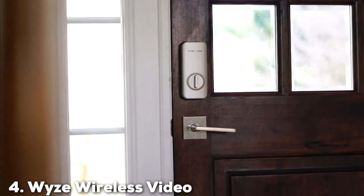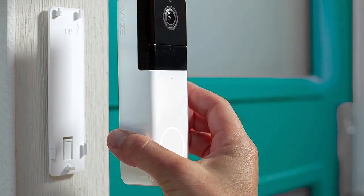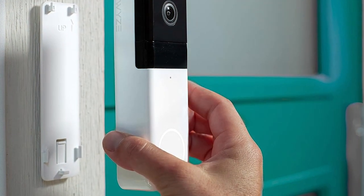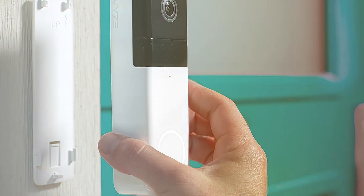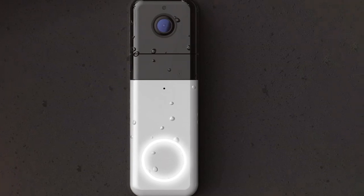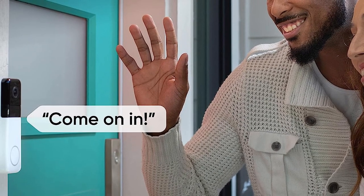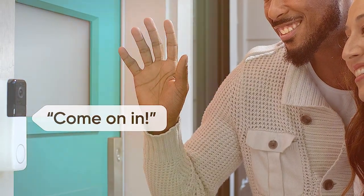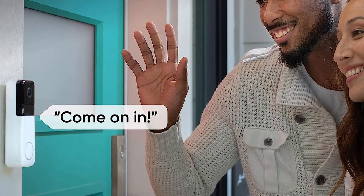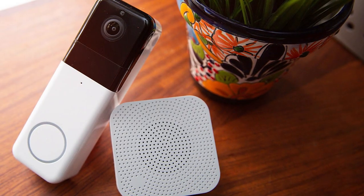Next at number 4, we have the Wyze Wireless Video Doorbell Pro WVDPC. Wyze is a name synonymous with affordability and quality, and the WVDPC is no exception. This budget-friendly doorbell is packed with features that will make you question why you'd need anything more expensive. The WVDPC offers 1080p full HD video quality and boasts a wide field of view, ensuring you can see everything that happens at your doorstep. The advanced motion detection feature is highly customizable, allowing you to set specific zones for alerts, reducing false alarms.